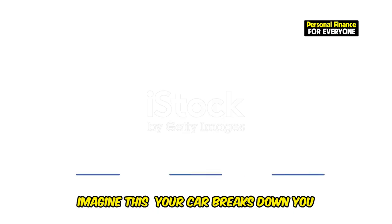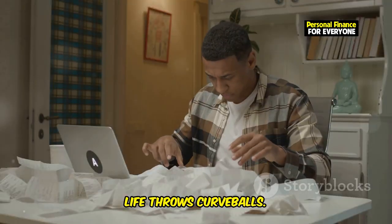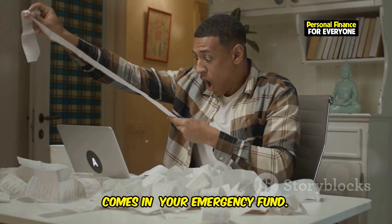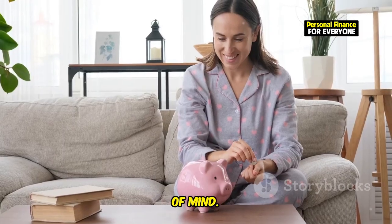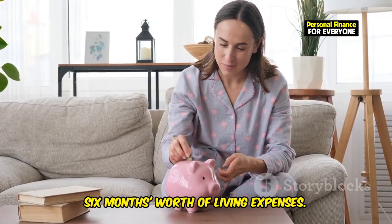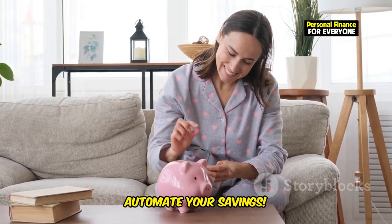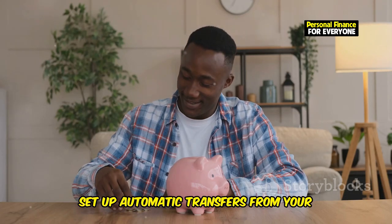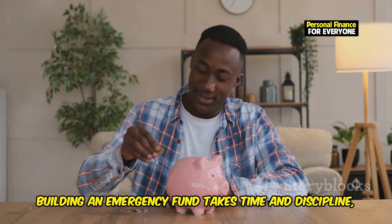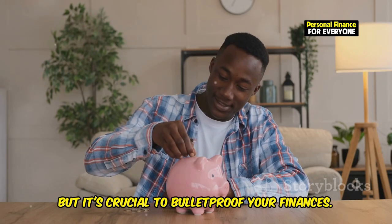Imagine this — your car breaks down, you face an unexpected medical bill, or maybe you lose your job. Life throws curveballs. That's where your bulletproof shield comes in: your emergency fund. It's your financial safety net and peace of mind. Ideally, your emergency fund should have three to six months worth of living expenses. Start small — even $50 or $100 a month helps. Automate your savings by setting up automatic transfers from your checking to your savings account each month. Building an emergency fund takes time and discipline, but it's crucial to bulletproof your finances.